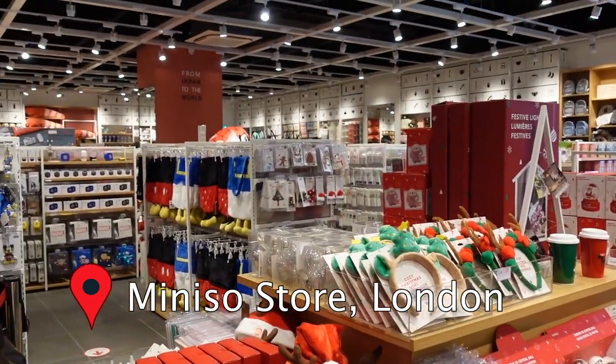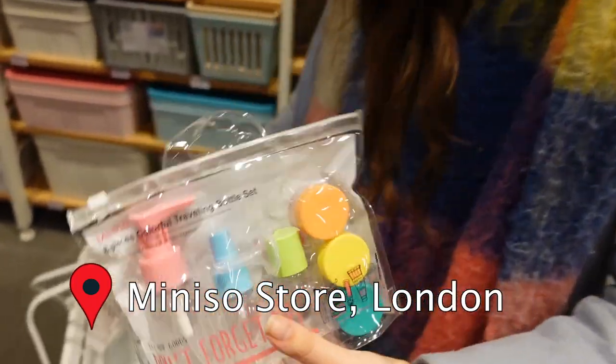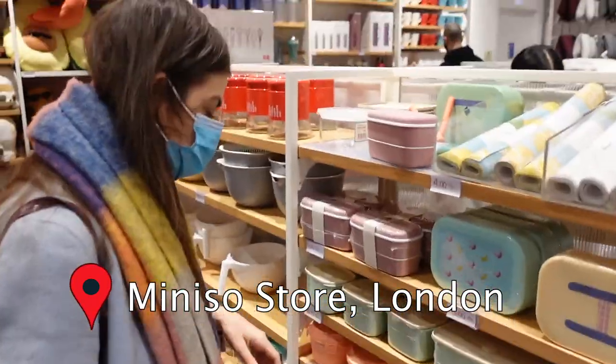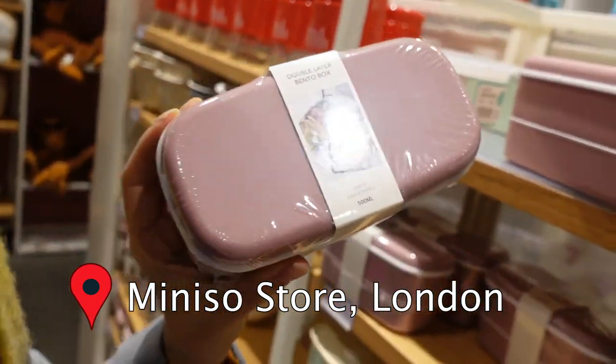And now let me actually show you all my travel essentials — things I got from the Miniso store that I really suggest you get as well, because they will just make your life easier and they're super budget-friendly.